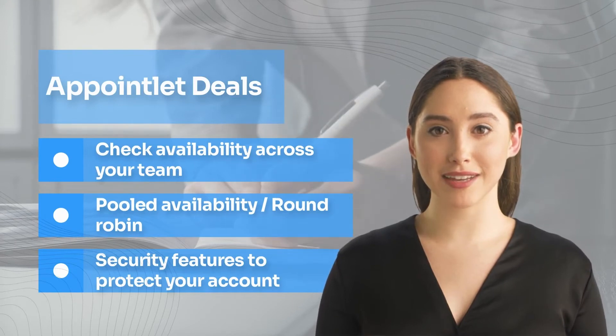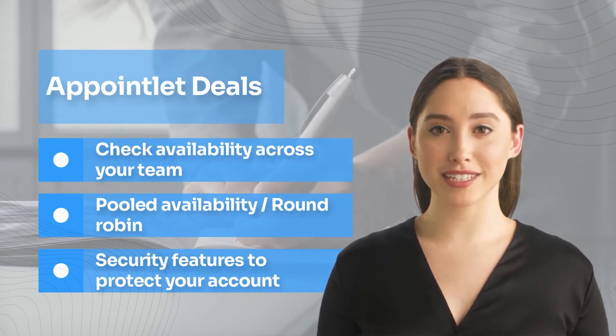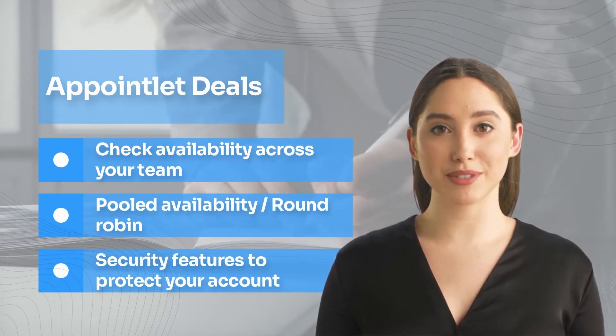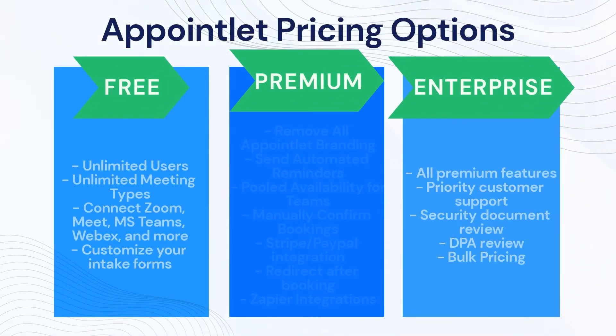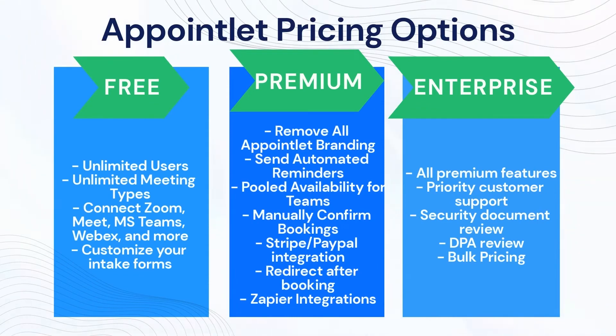Security features to protect your account: use two-factor authentication to make your login process more secure. Appointlet pricing options — how much does Appointlet cost, and what's the pricing structure?